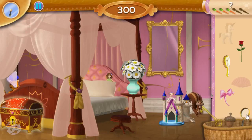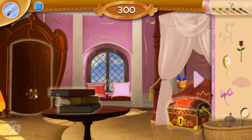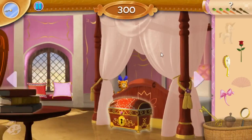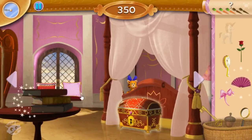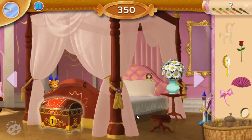I wonder what we could use... Hmm, it doesn't look like we need that right now. We should really give Whatnot a present if we're going to ask him to move. Let's look for something in the chest. I bet we need a key to open the lock.